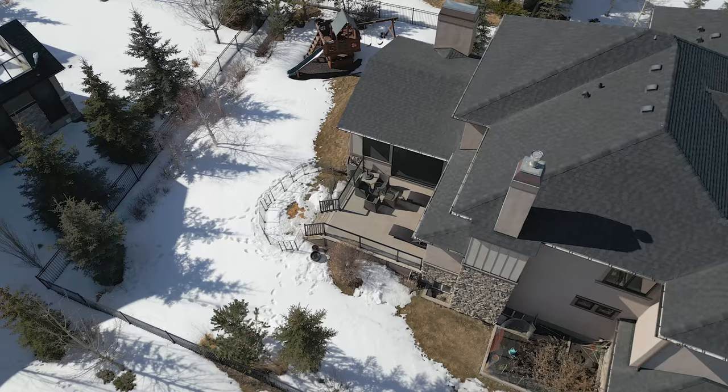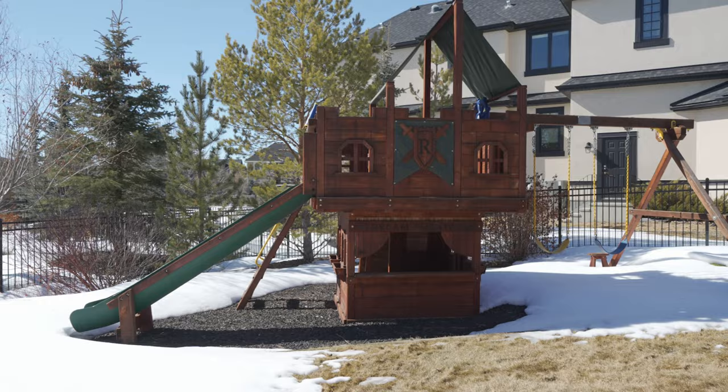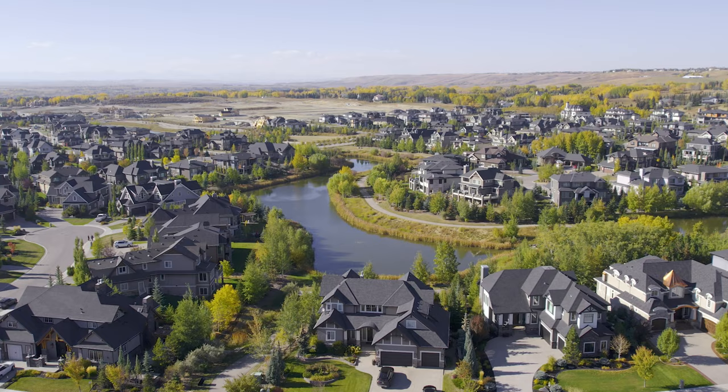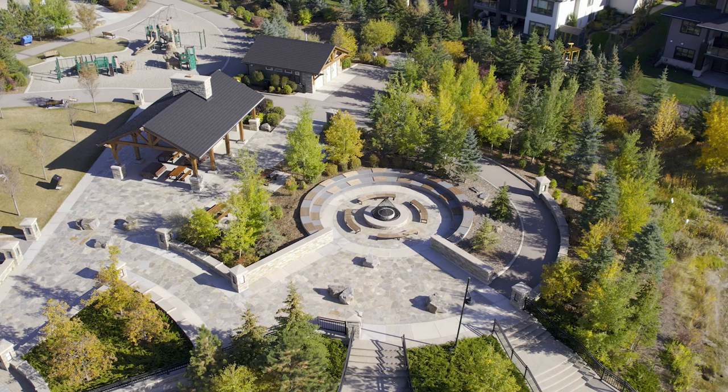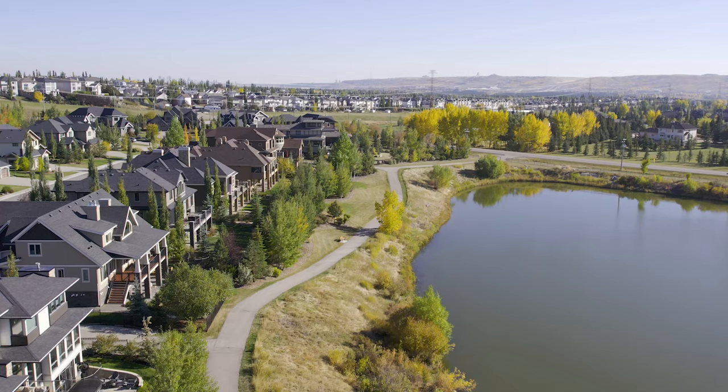This home is nestled on a quiet cul-de-sac and has a large pie-shaped yard with plenty of space for kids to play, including a fantastic play structure. Just a short walk away you'll find the Watermark central plaza where you can meet up with friends and neighbors, play basketball, explore the playground or stroll along the picturesque pathways that follow a network of cascading ponds.